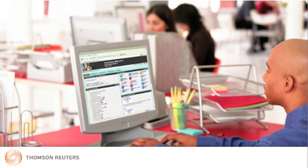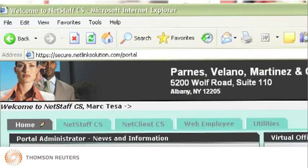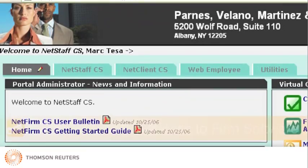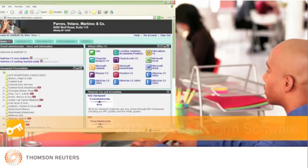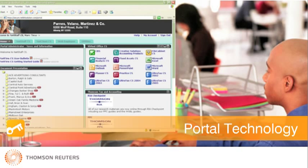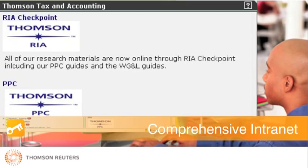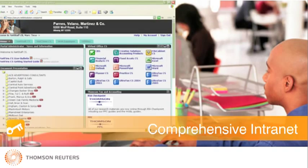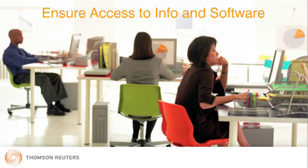NetStaff CS provides the administrative framework within which you can easily manage your ASP-based software in Virtual Office CS. The intuitive NetStaff CS interface makes it easy to offer your staff access to firm software on a 24-7 basis. NetStaff CS also extends the convenience of portal technology to your staff. With NetStaff CS, you can easily implement a comprehensive intranet to enable firm-wide communication through individual private employee portals. NetStaff CS is a powerful tool that ensures your staff has access to the information and applications they need when they need them.